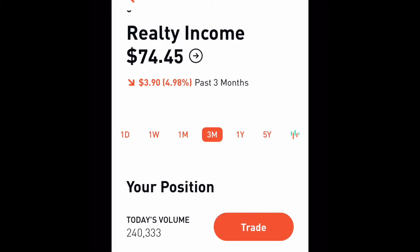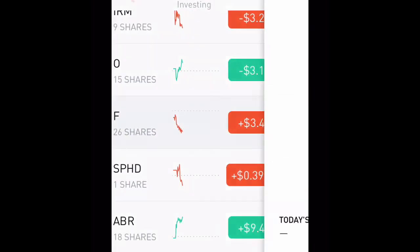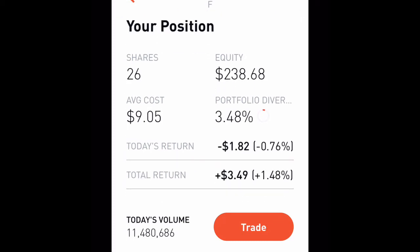Realty Income is just down a dollar seventy in the past month, down four dollars over the past three months, but in the past year it's up eleven dollars. Now we have Ford — I have a total of twenty-six shares of Ford, which is 3.48% of my portfolio. It's two hundred and thirty-eight dollars in equity and my total return is three dollars and forty-nine cents.